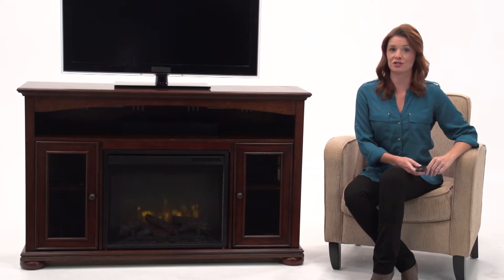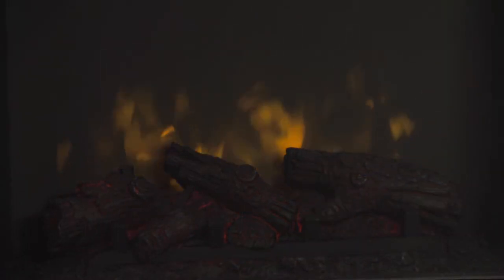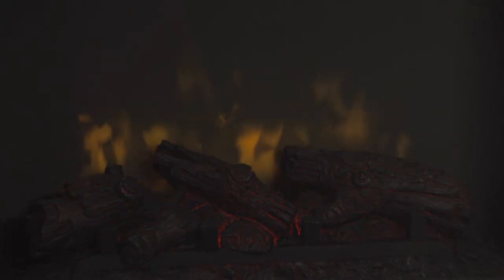This is the Everest Electric Media Fireplace by Pleasant Hearth, a focal point for any room. The 23-inch firebox with all LED lighting technology creates a realistic flame and randomly glowing ember bed effect for the look of a genuine fire.